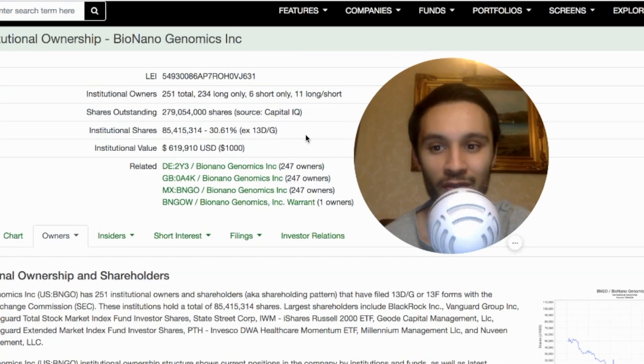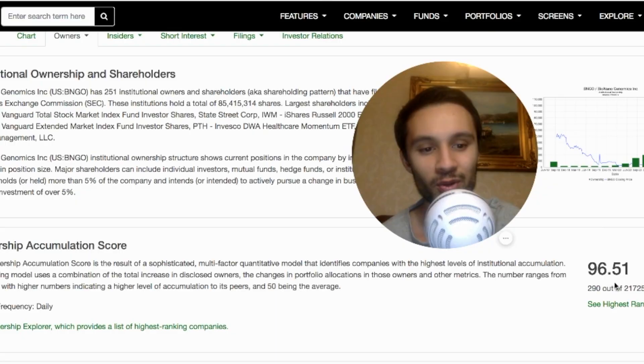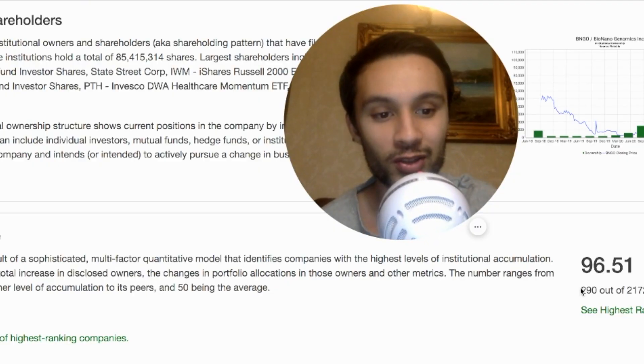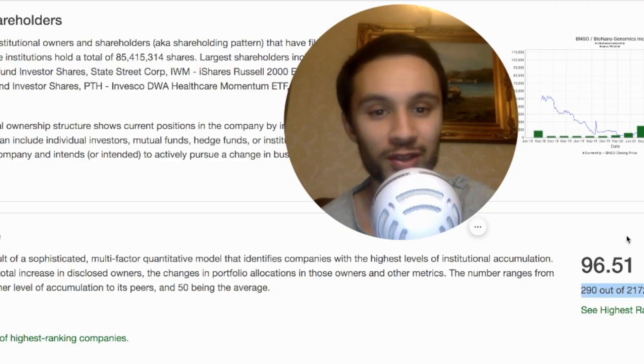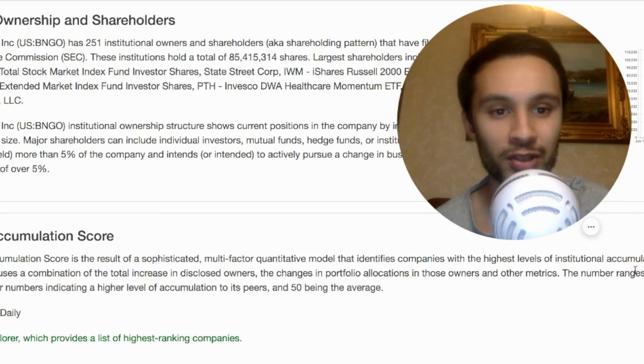251 institutional owners now, 30% institutional shares. According to Fintel's accumulation score, they're at 96.51 — in the top 300 out of 21,000 companies — indicating the highest levels of institutional accumulation.